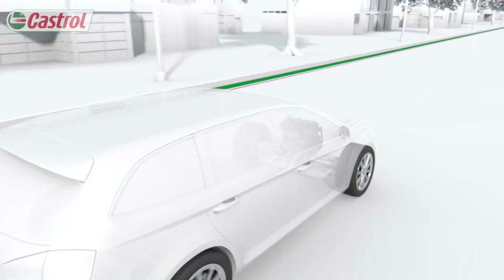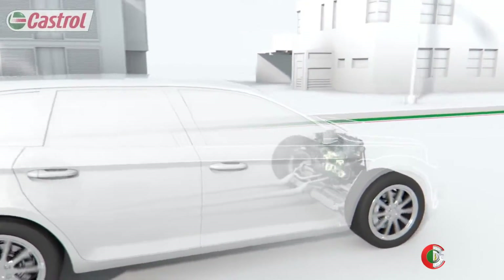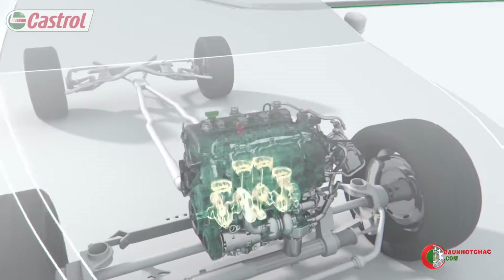Modern engine oil — incredible engineering that enables incredible performance. By lubricating the engine, the oil isn't simply keeping it running smoothly; it's protecting it and preventing damage.